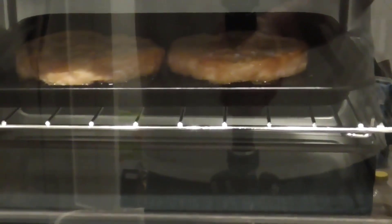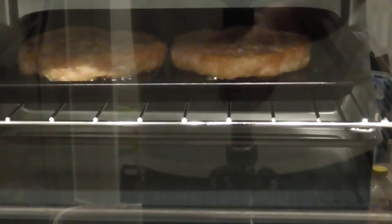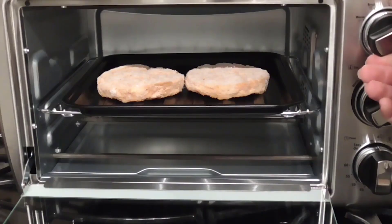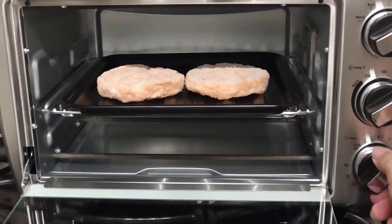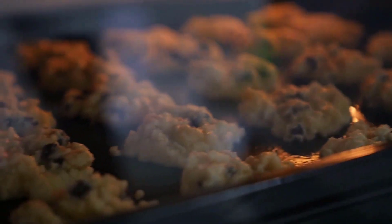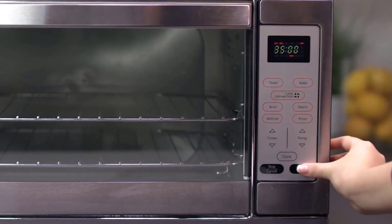The sleek, modern-looking unit also comes with a stainless steel frame and a user-friendly manual digital control panel for easy operation. Operation is simple thanks to the user-friendly digital control panel — convection bake, broil, toast, pizza, warm, and other options are available. With one-touch buttons, you can change the time and temperature.